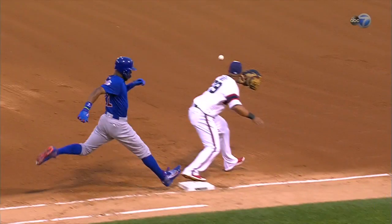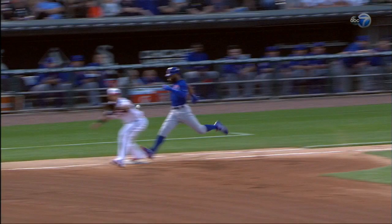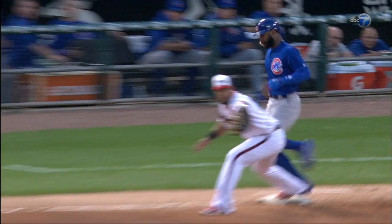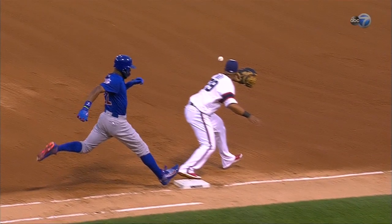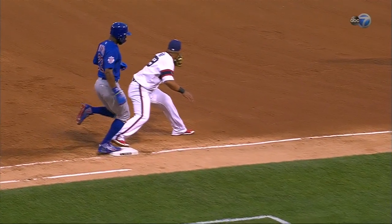I'm going to need seven, eight, nine more looks at it before I weigh in. First glance at that — safe. Still would come down on the side of safe. I don't know if they're going to see enough to convince them to overturn. That would be in the back of the glove. I don't think it was — yeah, that looks safe.